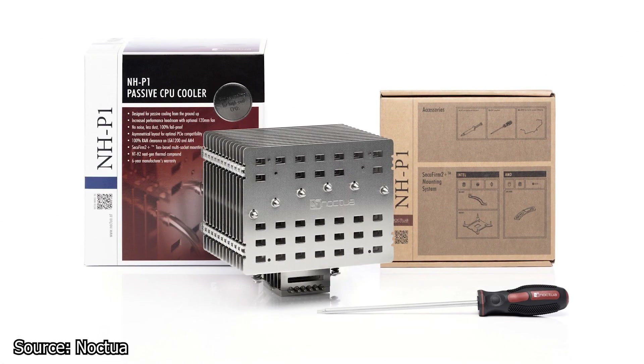We start with the darling of the tech industry, Noctua, and their latest CPU cooler, which has been seen before at events. This is the NH-P1, a fully passive CPU cooler which can work on its own or with the latest fan released, the Noctua LS PWM.